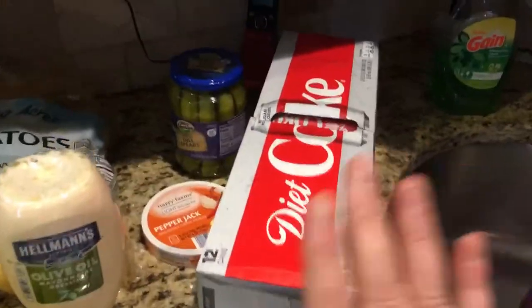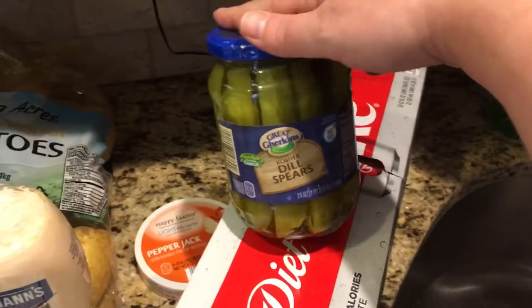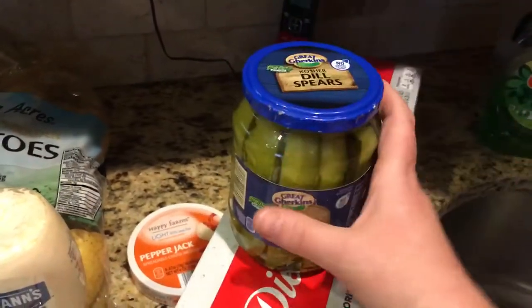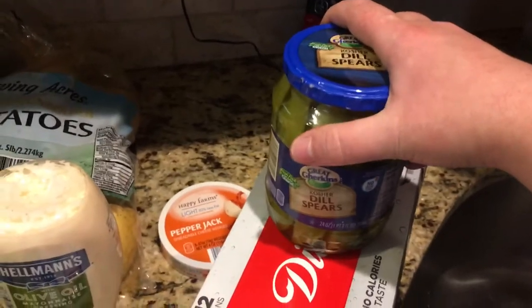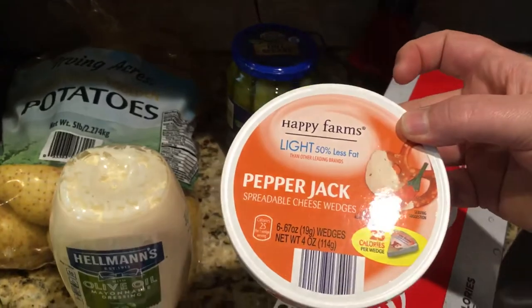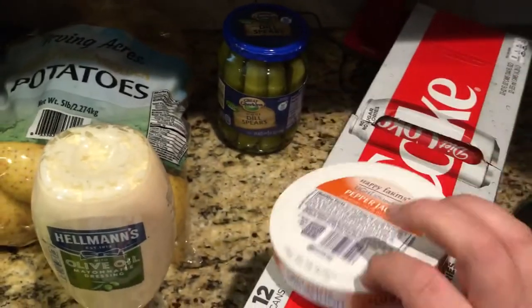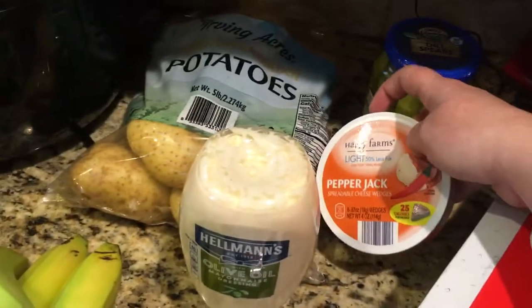I got some Diet Coke. I got pickles that I ended up dropping on my toe in Aldi and my toe hurts. What's more miraculous is that the jar didn't break, and it's glass, so kudos I guess. Then I got Happy Farm — their version of the Laughing Cow. Their pepper jack is delicious, and I find their wedges are bigger than the Laughing Cow ones, at one point each wedge.